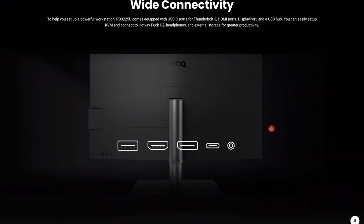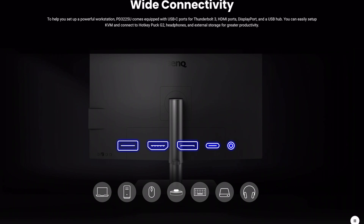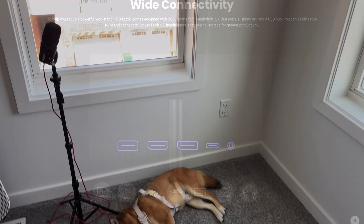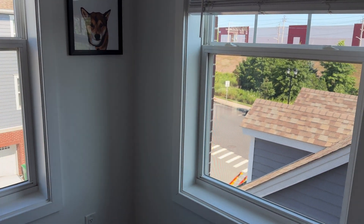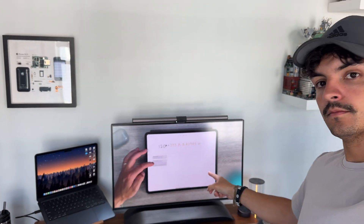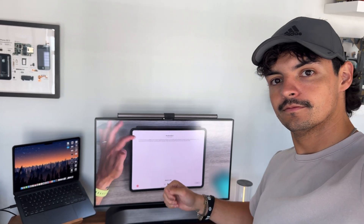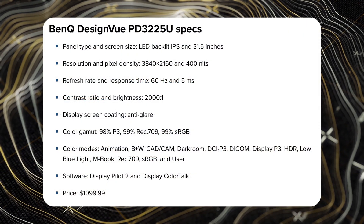Just to get some specs out of the way before we get into the real-world use cases: you're dealing with a 32-inch LED backlit IPS panel with a pixel density of 3840 by 2160 — a true 4K panel — and it does have 400 nits of brightness. It's still plenty bright, and I'm in a very well-lit room with a bunch of windows bringing in a ton of natural light, and there really isn't any glare. It also has a 60-hertz display and a great contrast ratio of 2000 to 1.